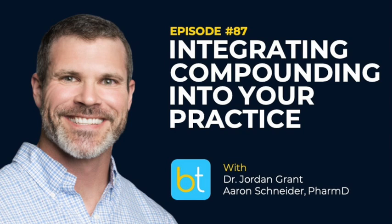Hello everyone, and welcome back to Backtable Urology podcast, your source for all things urology. You can find all previous episodes of our podcast on iTunes, Spotify, and backtable.com.